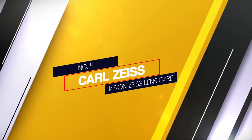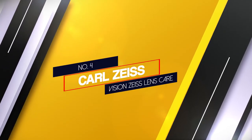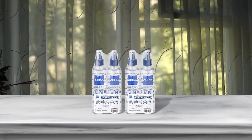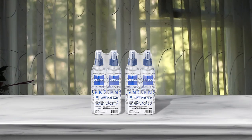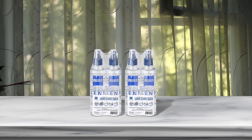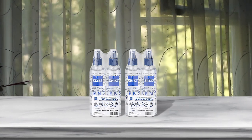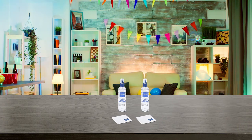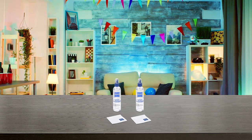Number 4. Carl Jays Vision Jays Lens Care. The set gives value to your money with its versatile applications. In one purchase, you will get two bottles of cleaning solution measuring 8 oz each. Packed with them are two pieces of microfiber cloths made for gentle cleaning. It is not exaggerating to say that this is the best glasses cleaner set for this price.